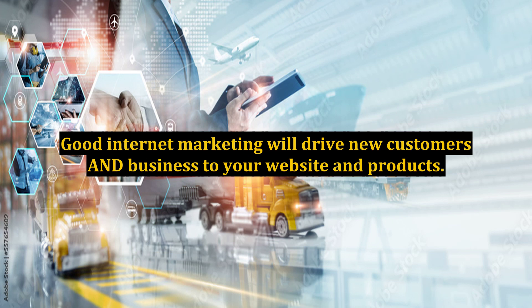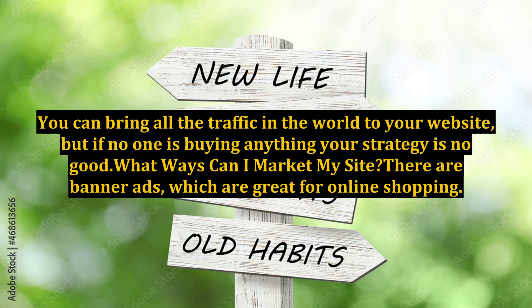Good internet marketing will drive new customers and business to your website and products. You can bring all the traffic in the world to your website, but if no one is buying anything, your strategy is no good.